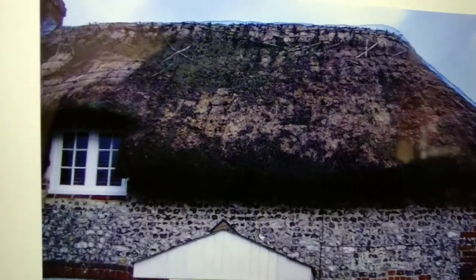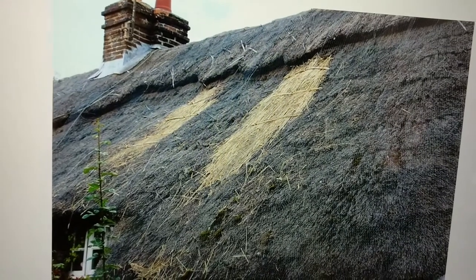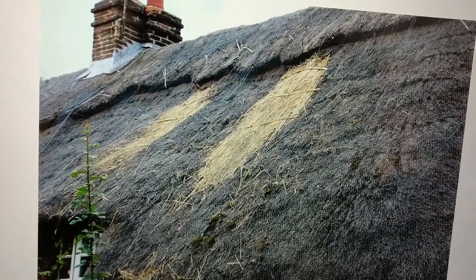That's an example of bad patching - apparently this is from a modern thatcher's website. That's the example of bad thatching; a professional thatcher wouldn't do that.